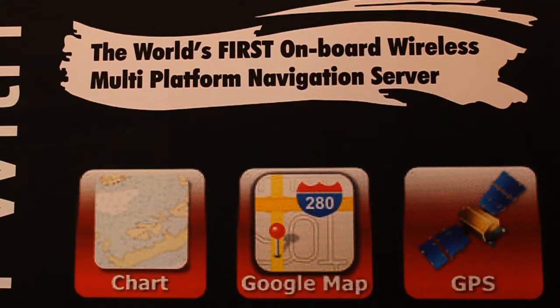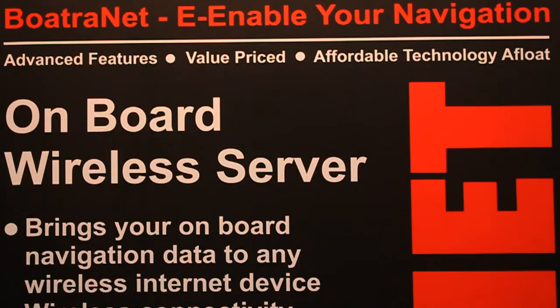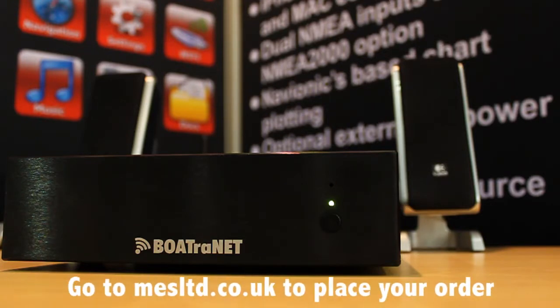What this does is it takes all the information that's available from the navigation system on the boat, be it from Raymarine, Garmin or Furuno, and it collects that information together and creates a dynamic website of HTML5 web pages which are then transmitted wirelessly to anyone on the boat.